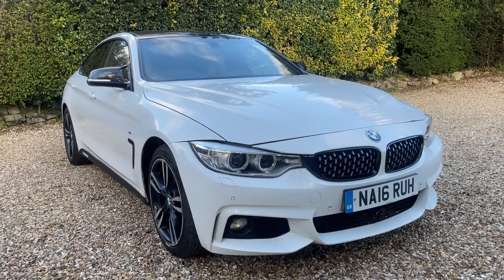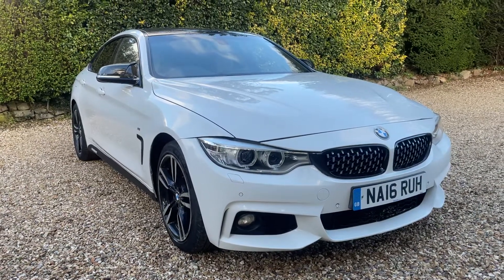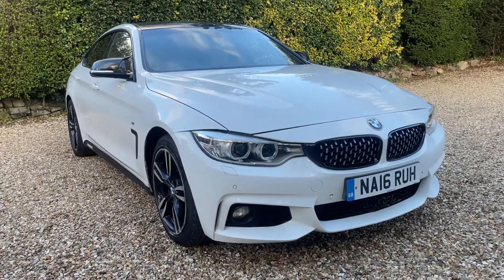Welcome to CarFirm. Today we have our 2016 BMW 420D. We'll be going through the specifications of this vehicle and how it may be the right vehicle for you.